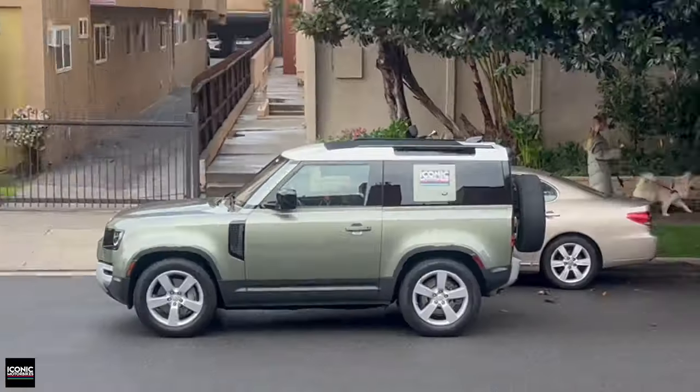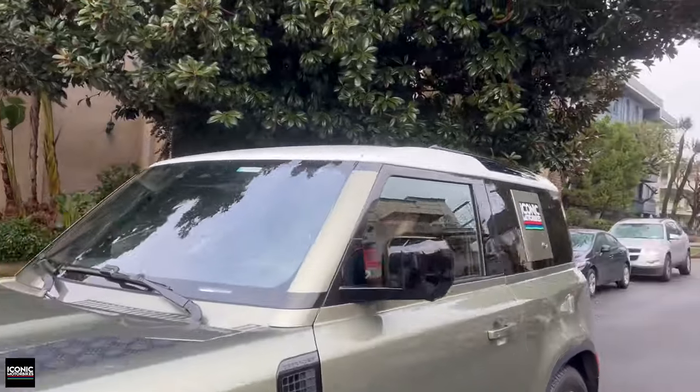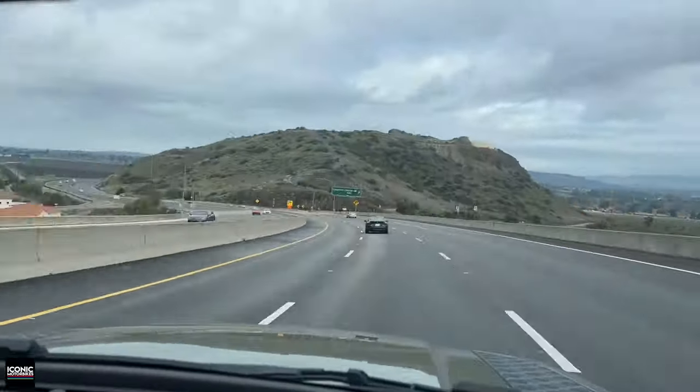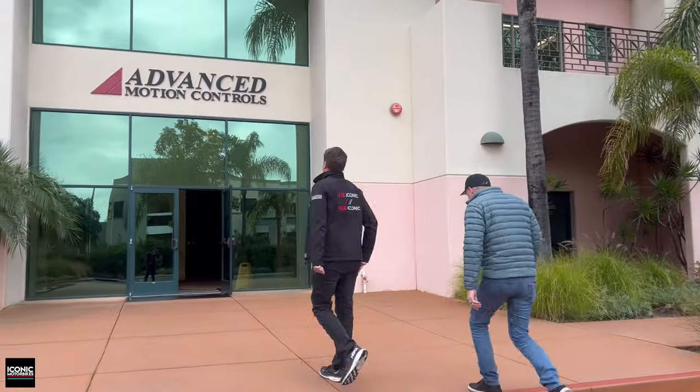Our friend Daniel Schoenwald opens up his collection for everyone to see — this is the annual Norton meet. Corey and I are here for the first time. Daniel is huge into two-strokes; you're going to see almost every single color H1, some H2s as well, and a whole bunch of other cool stuff. Let's check it out — welcome to Daniel Schoenwald's collection.